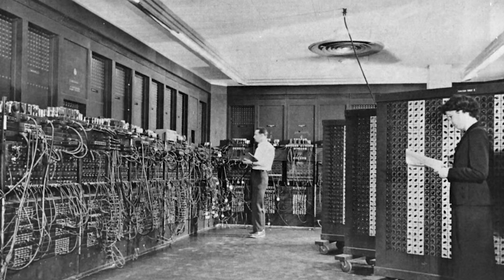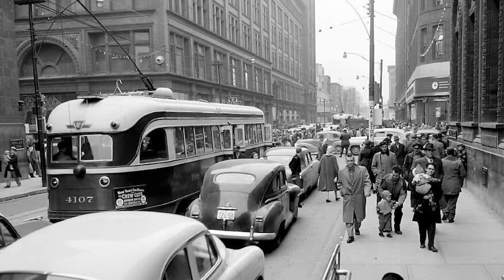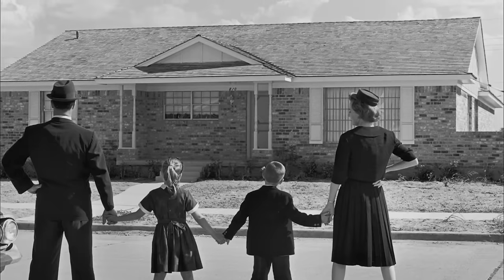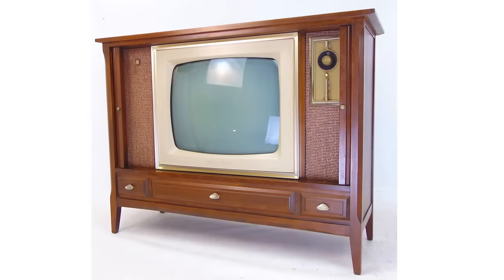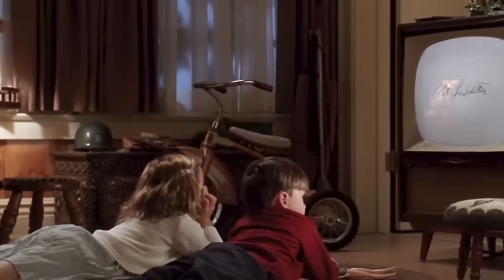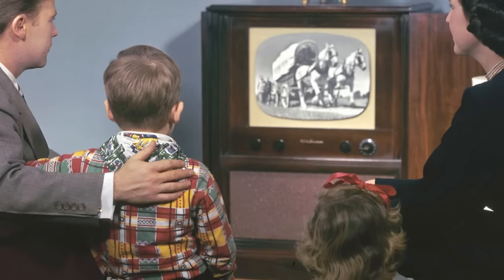Although the computer was definitely invented by this time, in the early 50s home computers were non-existent. So without Pinterest, the internet, YouTube, or Instagram, how did people get their inspiration to decorate or change their home style? Well, they did have television, newspaper, and magazines. According to Google, about only 8,000 homes in the U.S. had a television in the 50s. If you happened to be one of those lucky individuals to have a TV in your home, you were probably the most popular place on the street.